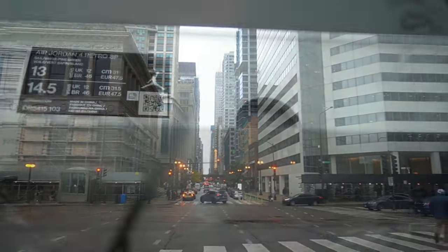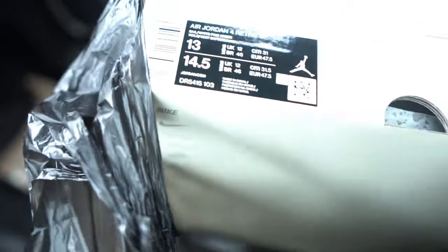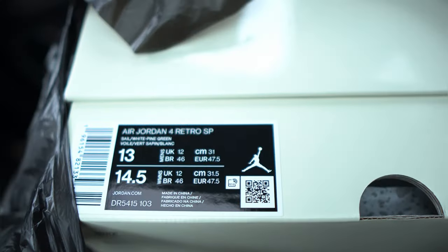Y'all, secured — Nike SB times Jordan Brand, size 13, personal. Let's get back to the crib to talk about these.